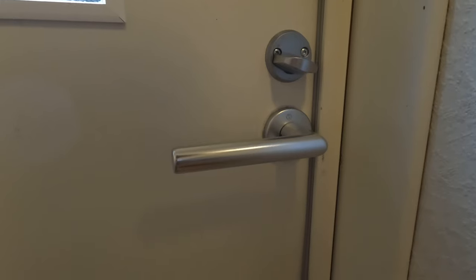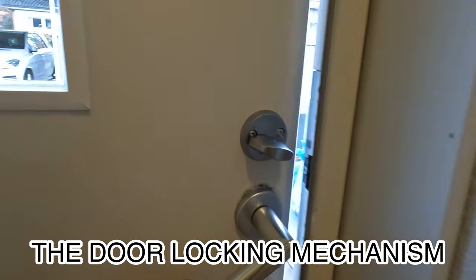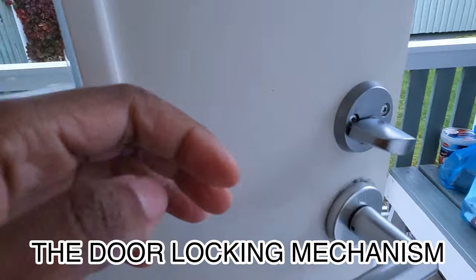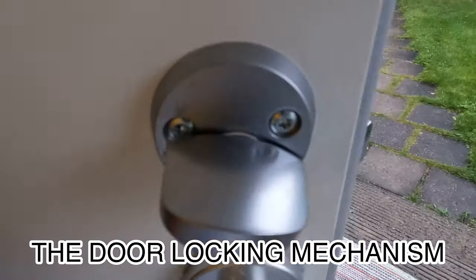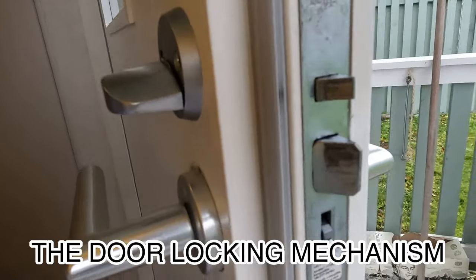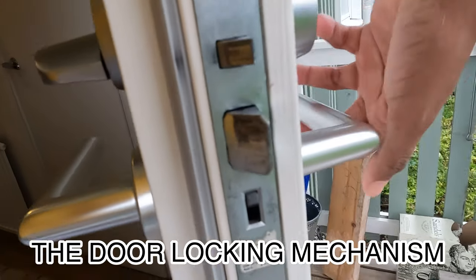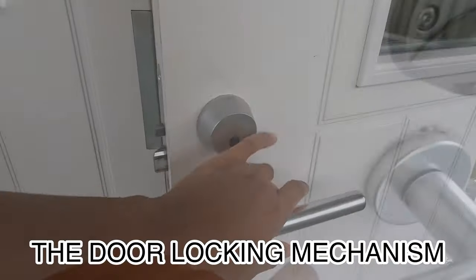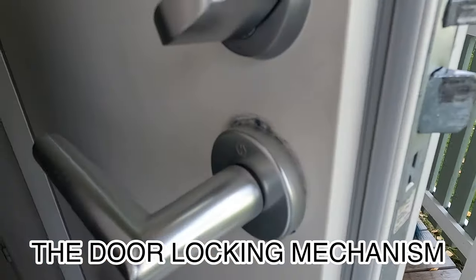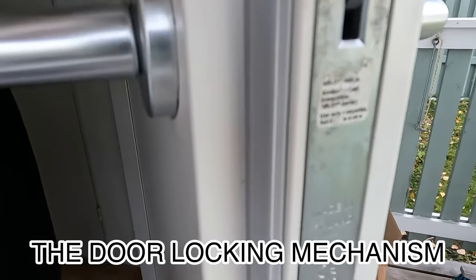Another interesting thing almost always found in Finnish homes is the door locking mechanism. In Malawi, I would always have to lock the door manually when leaving the house, which would involve three turns of the key. In Finnish doors you find a switch on the side of the door that enables you to choose how the door should behave when it's closed. When the switch is in the upright position, the door will lock when closed.